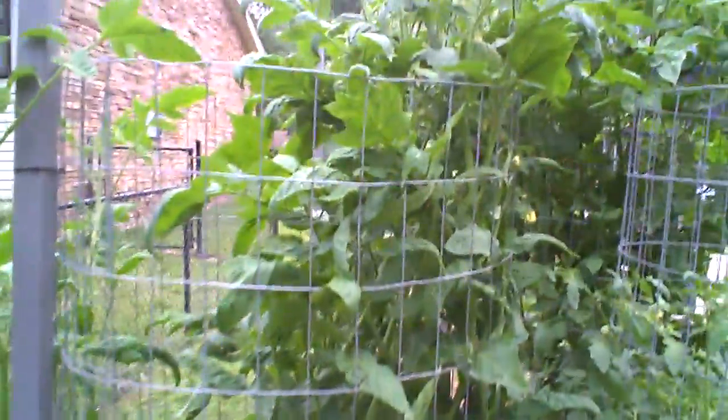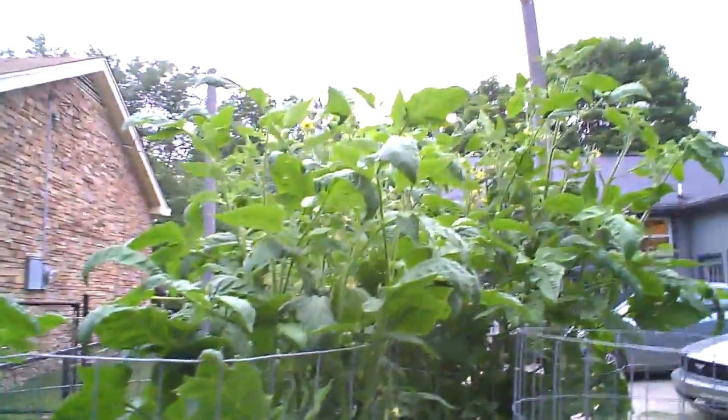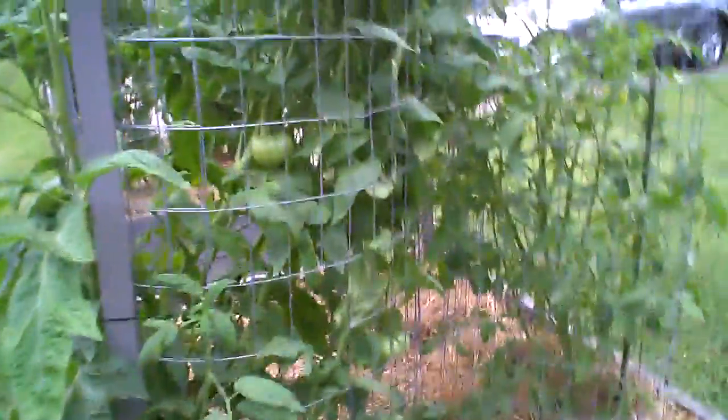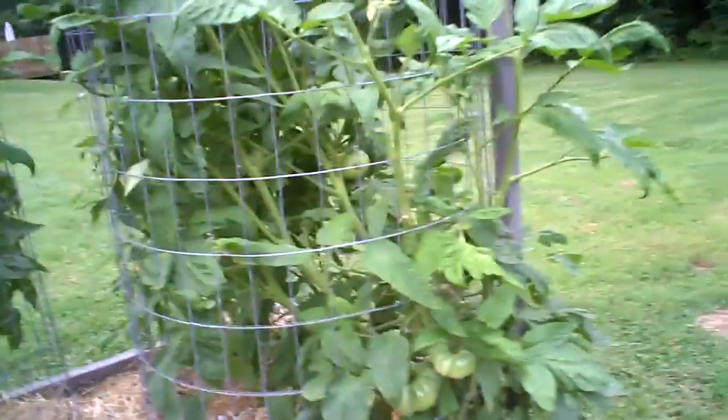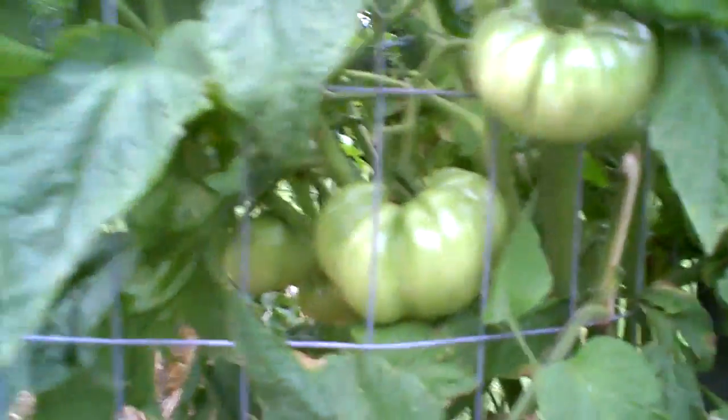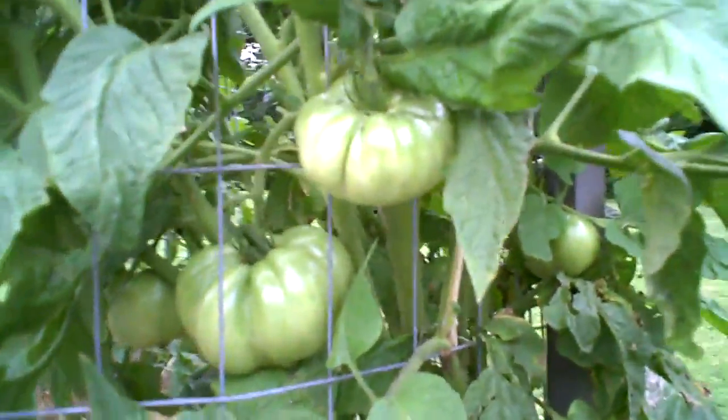Another Brandywine — it's almost as tall as the other one. I'm real proud of these. I grew them from seed from a plant I grew last year that did so well, and they're doing even better this year. If I save the seeds, I'm hoping it'll do even better next year. Here's one that's at least a pound already, but it's got a ways to go before it ripens.